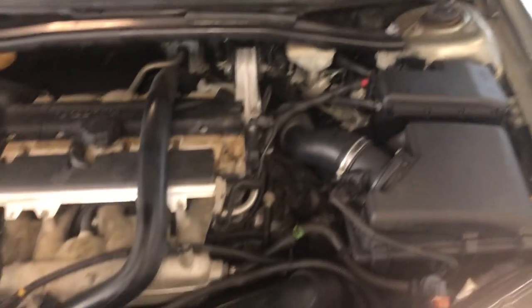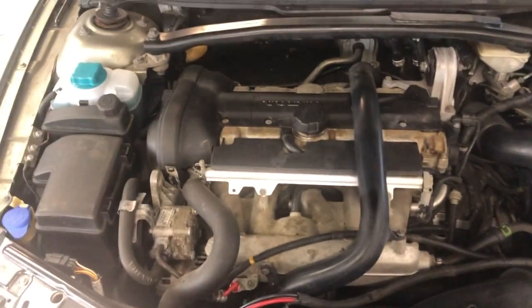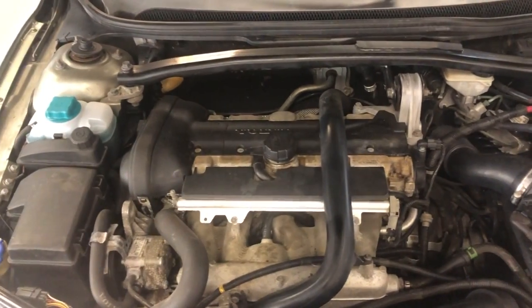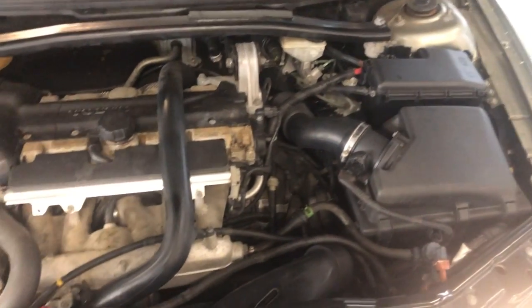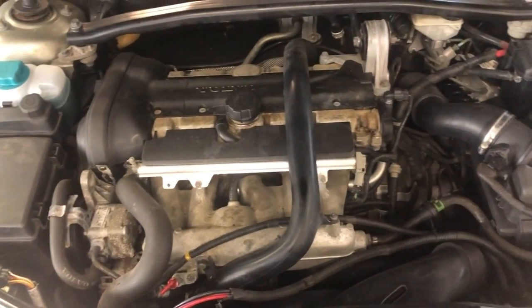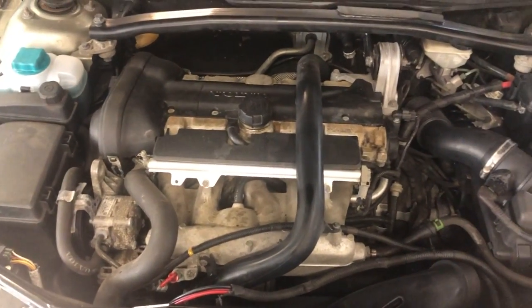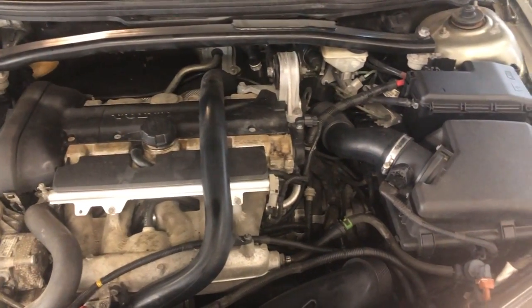Let's take a peek under the hood. 2007 Volvo XC70 cross-country, all-wheel drive, 2.5 liter engine, low miles — 107,000 miles on it. Beautiful looking wagon.